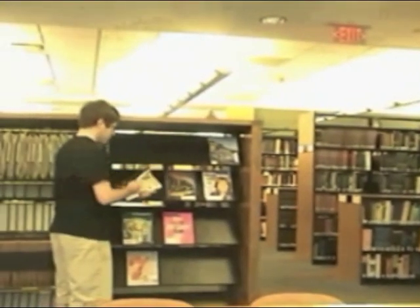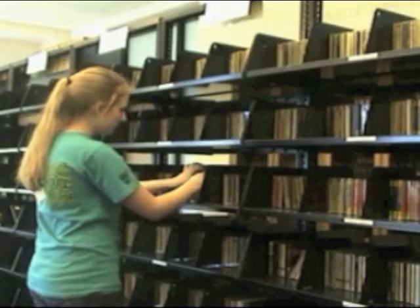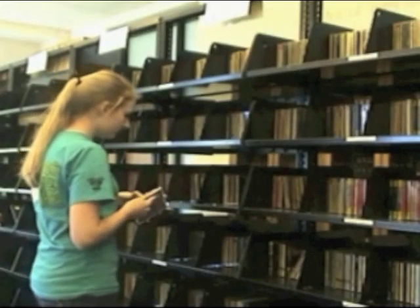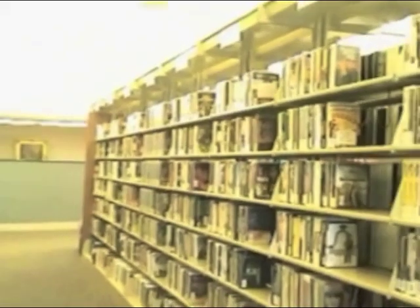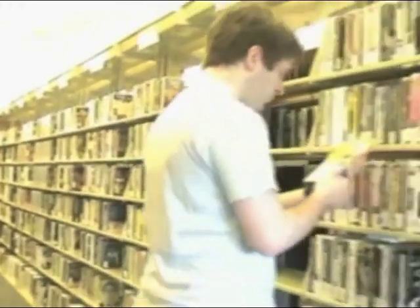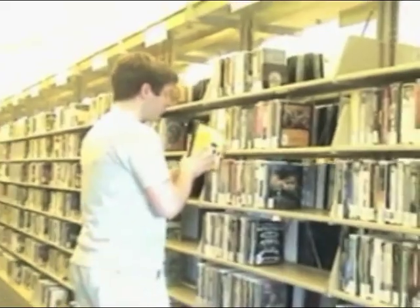The first floor houses magazine collections along with a large selection of CDs. You can even find CDs here by popular artists. On the lower floor, you will find DVDs that can be loaned out. Dark media rooms are also provided on the lower floor for the viewing of movies.